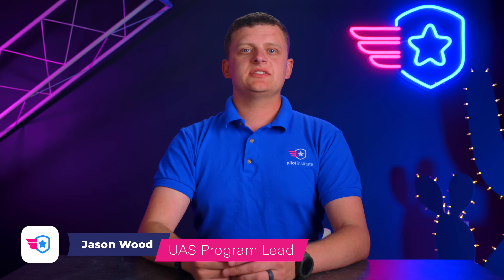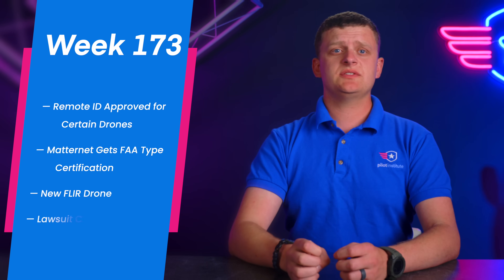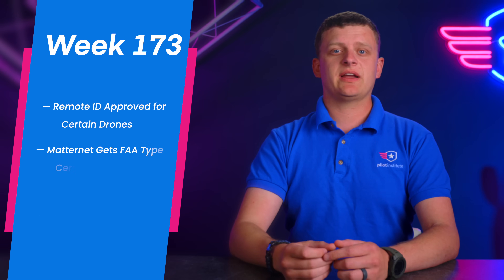Welcome to your weekly UAS news update. This is the week of September 12th, 2022. We've got four stories for you this week. First is remote ID has been approved for certain drones. Matternet has gotten a type certification for one of their delivery drones. New FLIR drone released at Commercial UAV Expo, and a lawsuit challenging New York navigation.